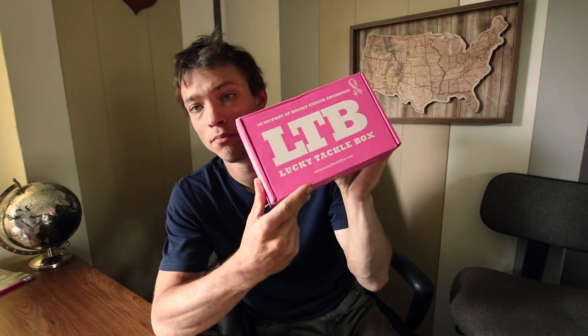This is the Lucky Tackle Box Bass XL Box for the month of October, and it is pink. The reason why this box is pink is because it is in support of breast cancer awareness. So whether I really like the baits or not, it's already a great box.